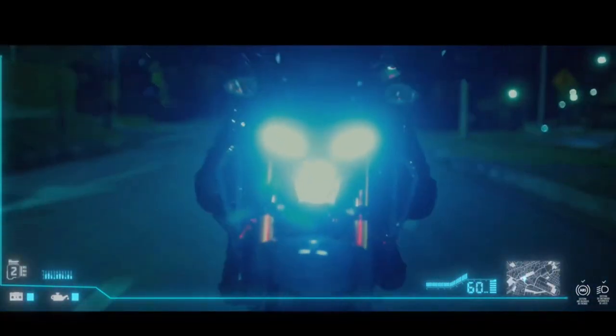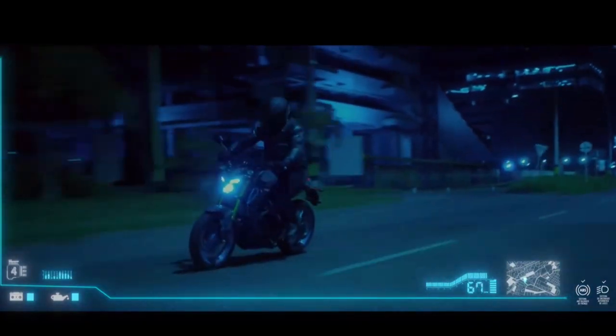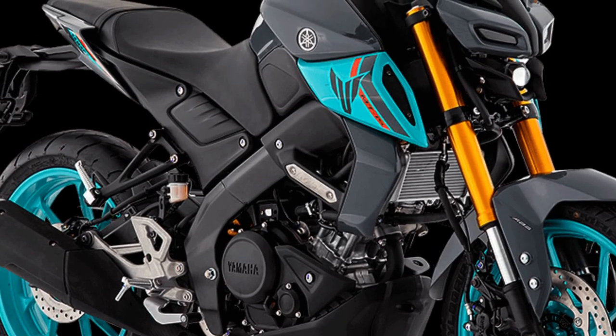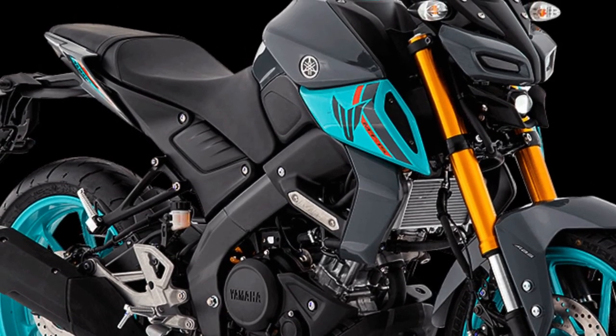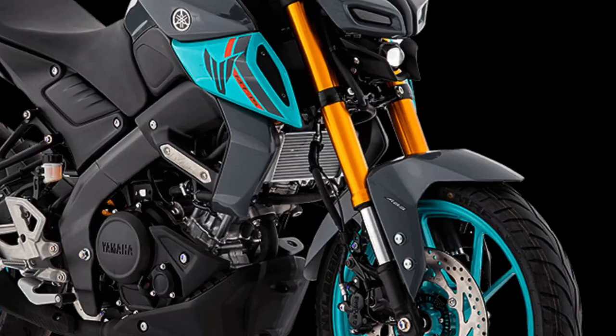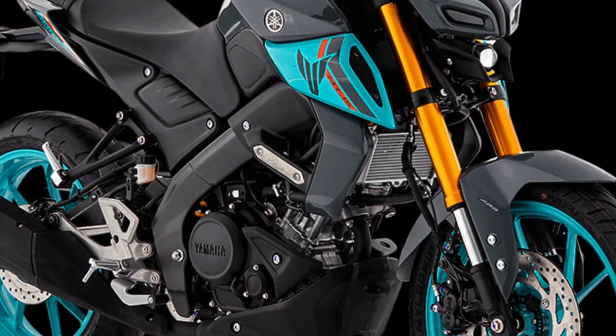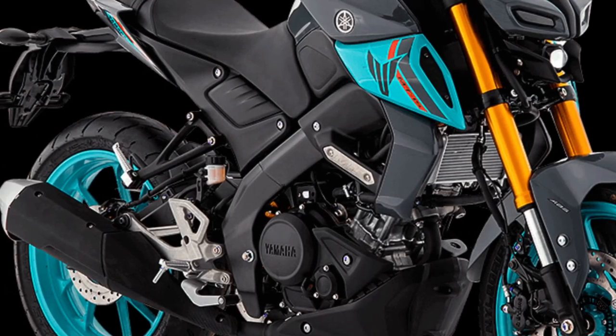Yamaha has incorporated advanced technology into the 2025 MT-15, featuring a full digital instrument cluster. This display provides riders with essential information such as speed, RPM, fuel level, and gear position, all in a clear and easy-to-read format.